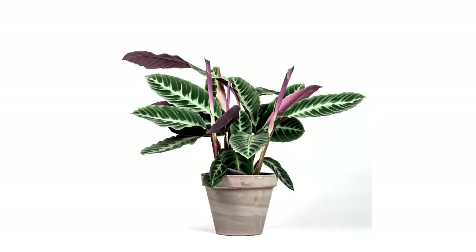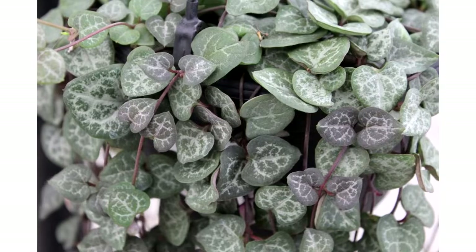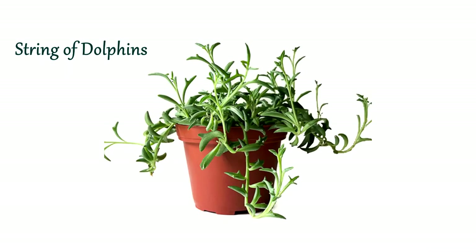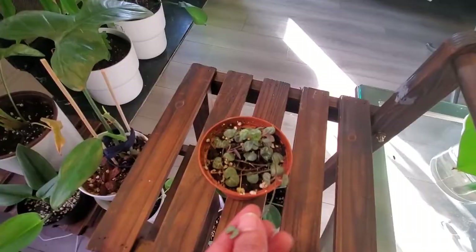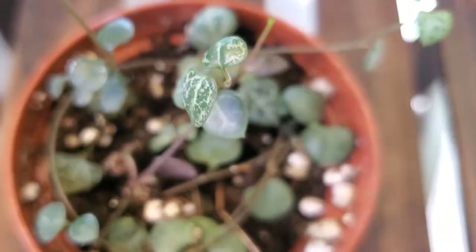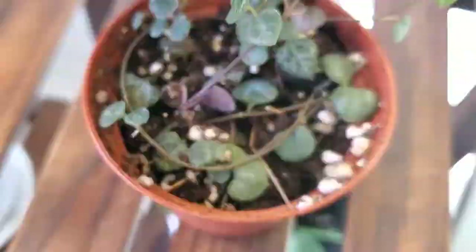Let's move on to our next plant. This year, the string of hearts will gain more popularity. We've seen string of pearls, string of bananas, string of dolphins, and string of turtles take their spots in previous years, but for 2021, this will be the year of string of hearts. It is a trailing succulent with beautiful heart-shaped leaves on its vines, a fast grower that can grow a few inches in just one month. It is best potted in a hanging planter and placed near a window where it can receive plenty of bright indirect sunlight.